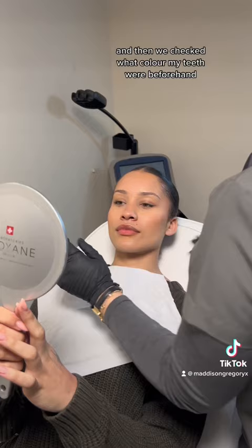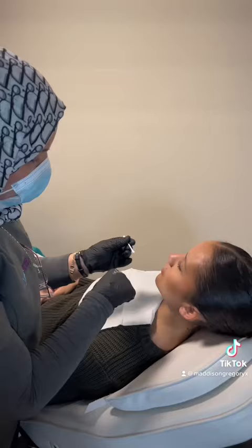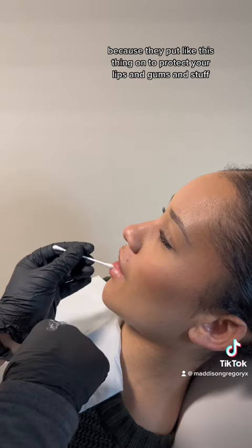Then she puts vaseline around my lips because they put this thing on to protect your lips and gums, but it really stretches them out, so the vaseline just stops them from getting really dry.